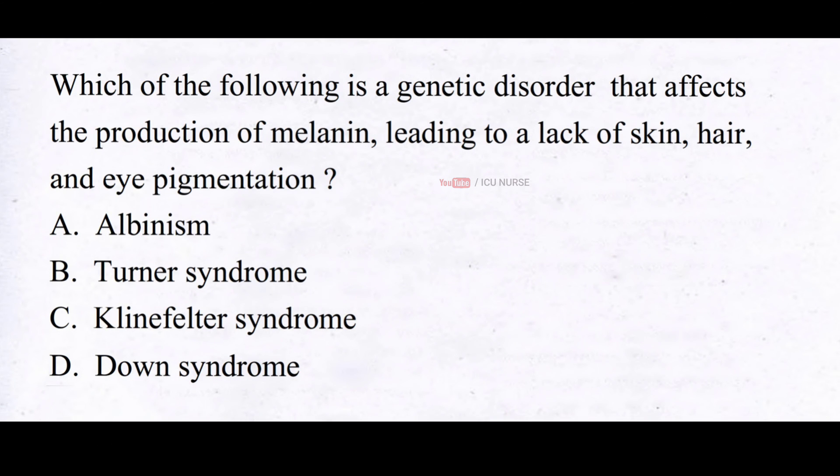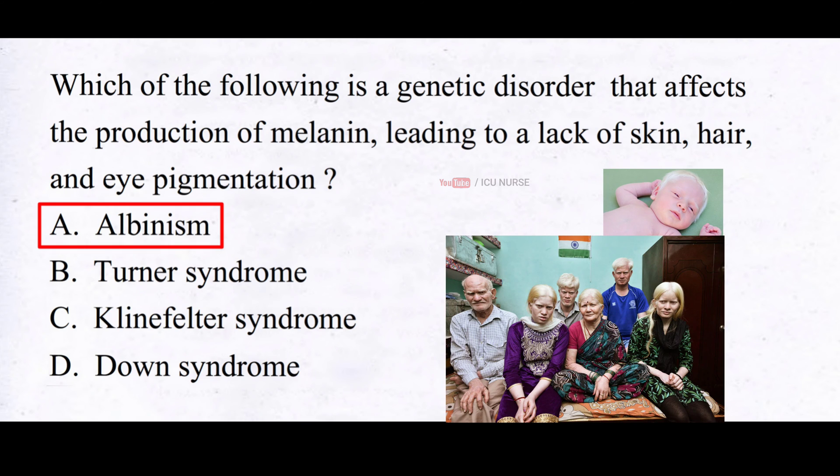Which of the following is a genetic disorder that affects the production of melanin, leading to a lack of skin, hair, and eye pigmentation? A. Albinism, B. Turner syndrome, C. Klinefelter syndrome, D. Down syndrome. The correct answer is A. Albinism. Albinism is a genetic condition in which the body cannot produce enough melanin, resulting in people with very pale skin, hair, and eyes. It also causes vision problems, increased sensitivity to light, and a greater risk of skin damage from the sun.